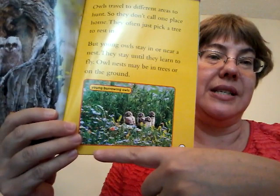But young owls stay in or near a nest — they stay until they learn to fly. Owl nests may be in trees or on the ground. Burrowing means they make holes down under, so some owls live on the ground.